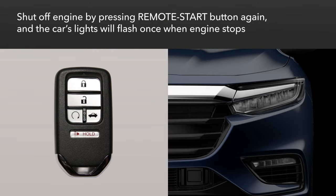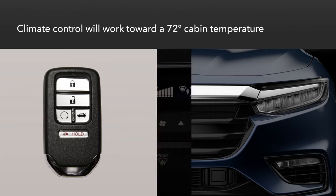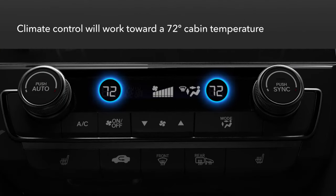You can shut off the engine remotely by pressing the remote start button again. The signals will flash once when the engine stops.